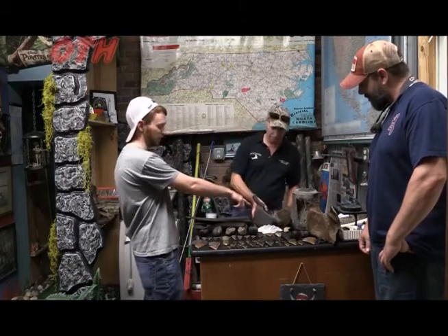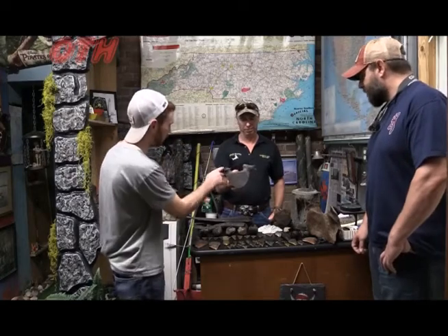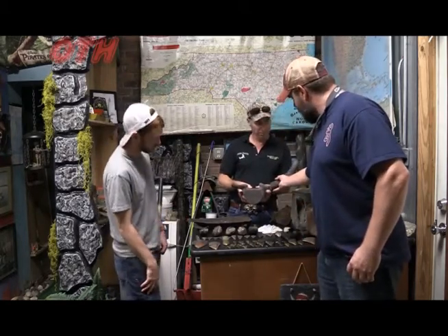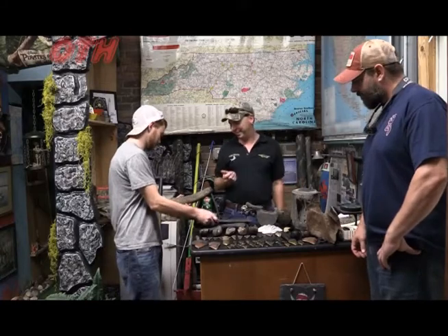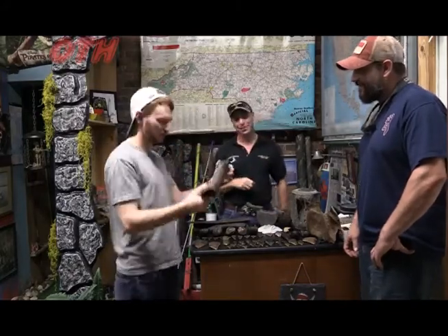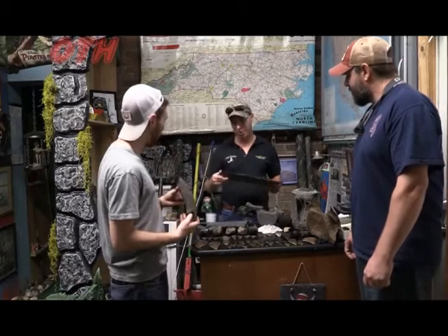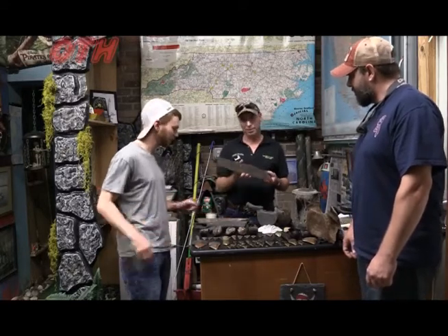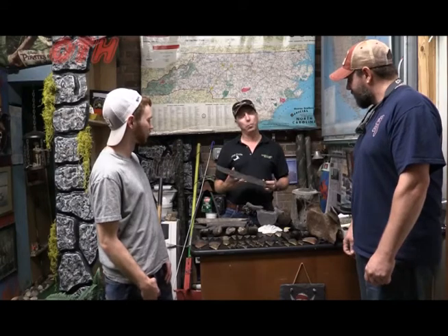That's a really intact vertebra right there — it had the little wings come off the side where it connects to the ribs. It's very rare to find that in as good a shape as it is. We've got some footage of you diving and pulling up that one — you were pouring the water right out. That's a big one — rare to find one that big and in that good a shape as well. Very rare. It looks like a piece of wood — yeah, it's fossilized out. You could build a house with some stuff like that.